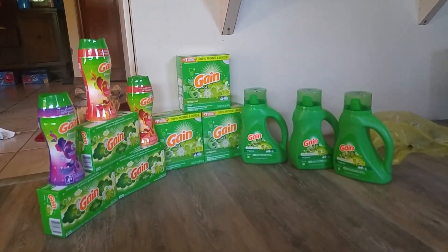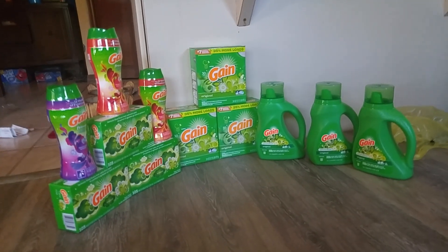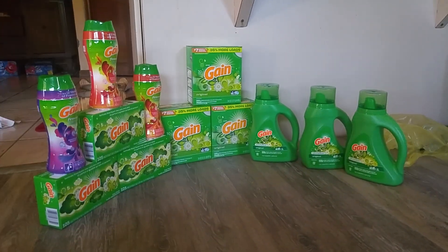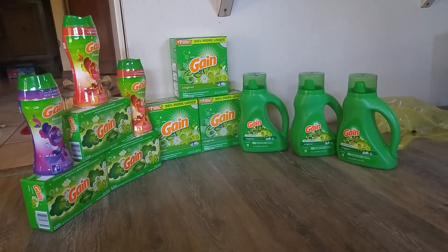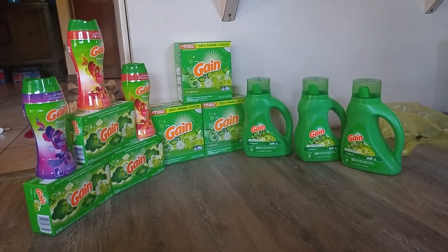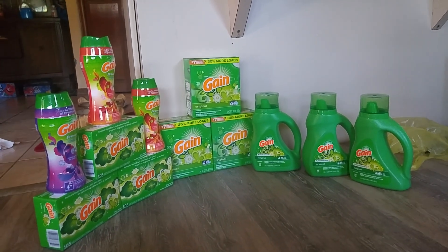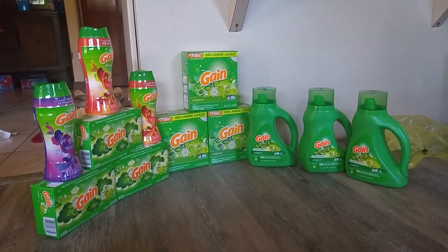Hello everyone and welcome back to Blush's Sweetly. I'm coming at you with another Dollar General deal. I did this Gain deal this past Saturday the 18th. I did have one store that gave me two regular $5 off $25s, which was the weirdest thing because it actually gave me that two weeks prior.